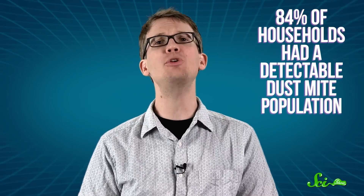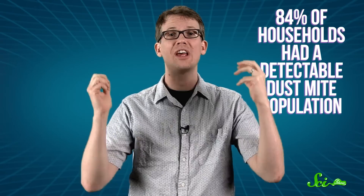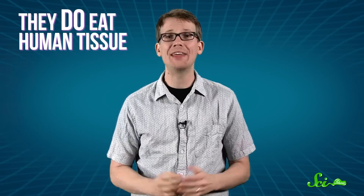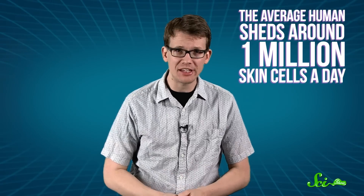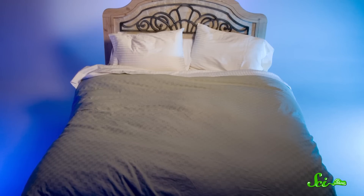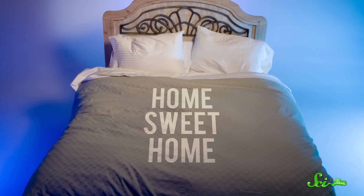In the US, one study found that 84% of households had a detectable dust mite population. The good news is they aren't technically parasites, because they don't feed off of the live parts of humans. But they do eat human tissue — our dead skin cells are their favorite meal. The average human sheds about 1 million skin cells a day, and some of those inevitably come off in the tossing and turning of sleep. So mattresses and pillows tend to be full of those human skin cells, making them an ideal dust mite home.